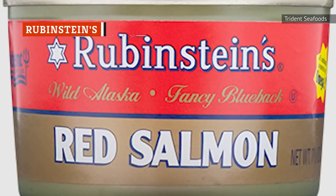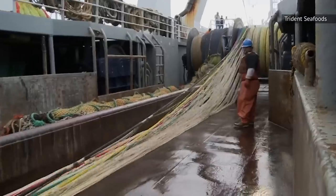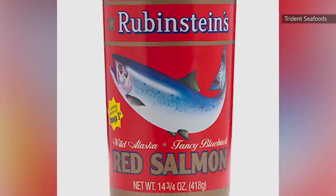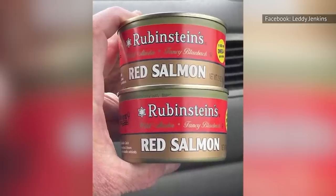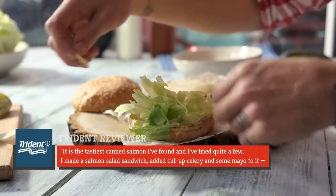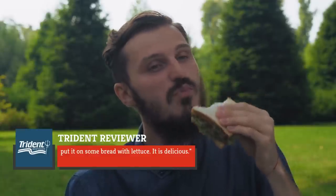Trident Foods has several lines of canned and prepared seafood, including Rubenstein's. The company is proud to partner with thousands of independent Alaskan fishing families to provide fresh fish for its canning operation, according to its website. It feels nice to support a seafood brand with initiatives like that in place. Rubenstein's is a smooth and pure-tasting salmon — you know you're getting a high-quality product. Red salmon is known for being fattier and richer than pink salmon, according to Dr. Gourmet. One Trident reviewer appreciated the flavor: 'It is the tastiest canned salmon I've found. I made a salmon salad sandwich, added cut-up celery and some mayo, put it on some bread with lettuce. It is delicious.'